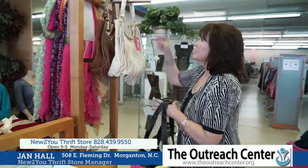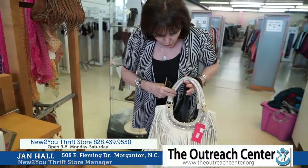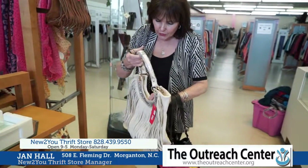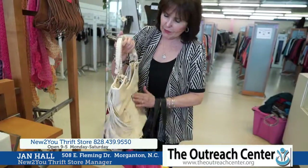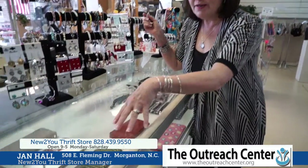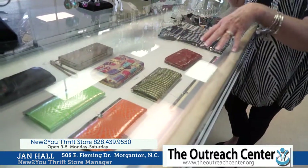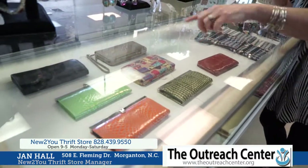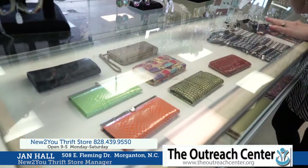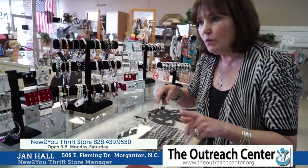More purses — check this out. This is the hand satchel with a little bling. They're brand new, they're deep, they have the pocket on the side, and they're just wonderful. In addition to our full-size, beautiful handbags, we have new wallets too. They're very well priced at $4. They're the latest colors and they're fun and springy — so don't forget we have the wallets as well.